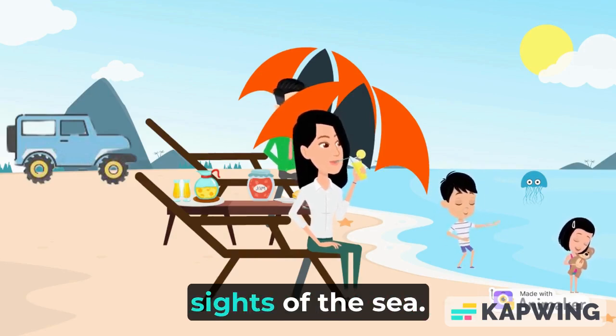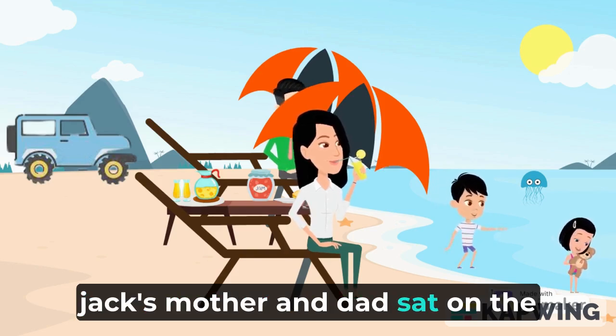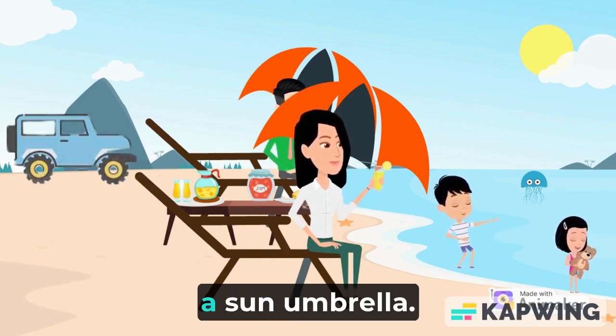Beaches offer beautiful sights of the sea and it was very clean. Jack's mother and dad sat on the beach chair under a sun umbrella.